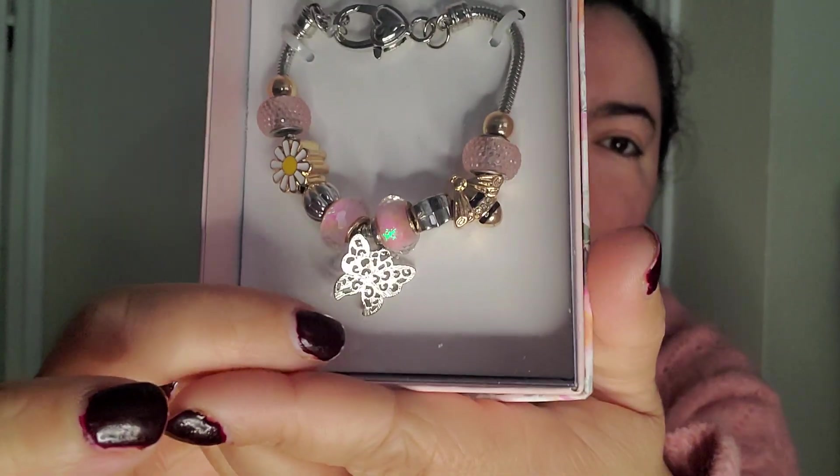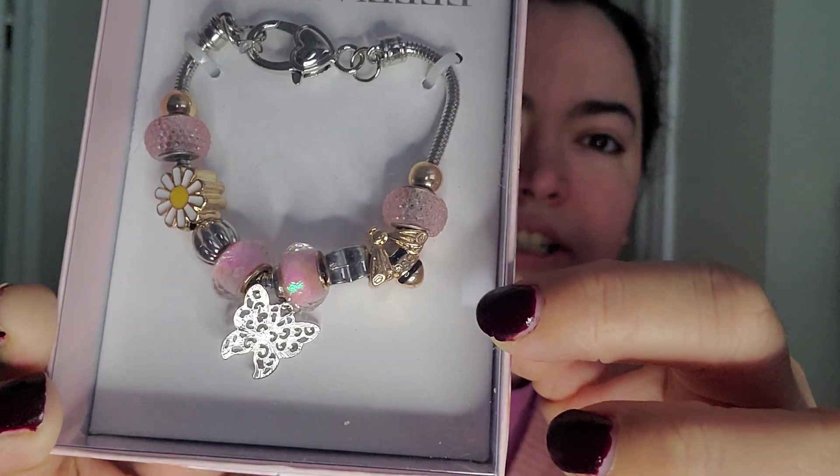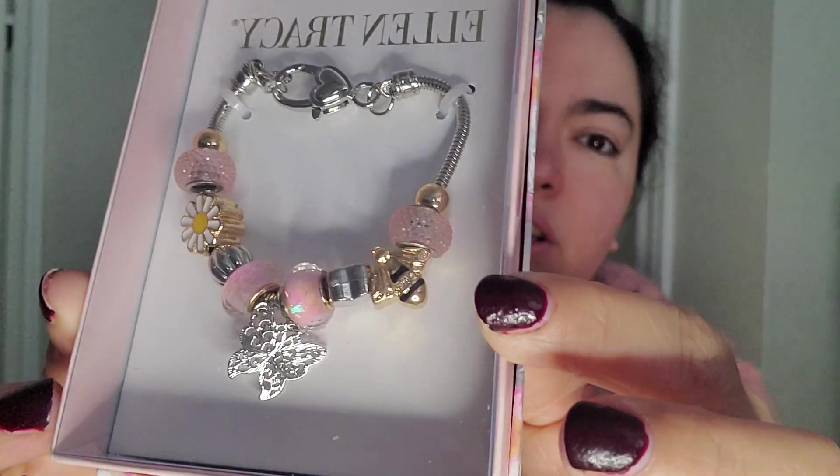But as you can see, it has a little daisy on there, a butterfly, and even right over here it has a little bee. I think that's really pretty and the silver tones are nice.